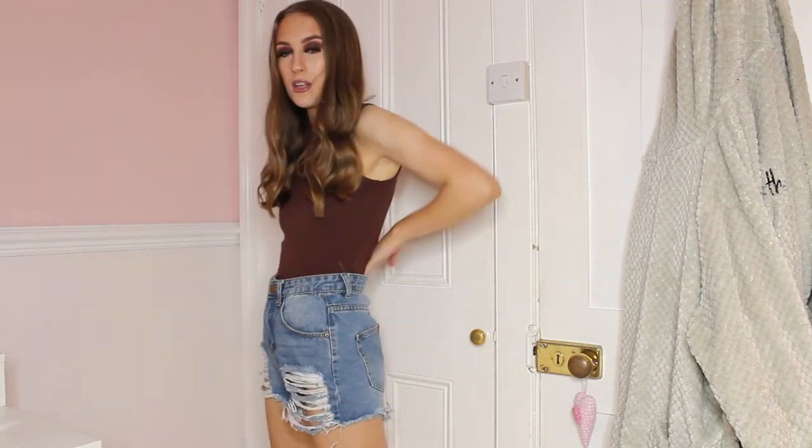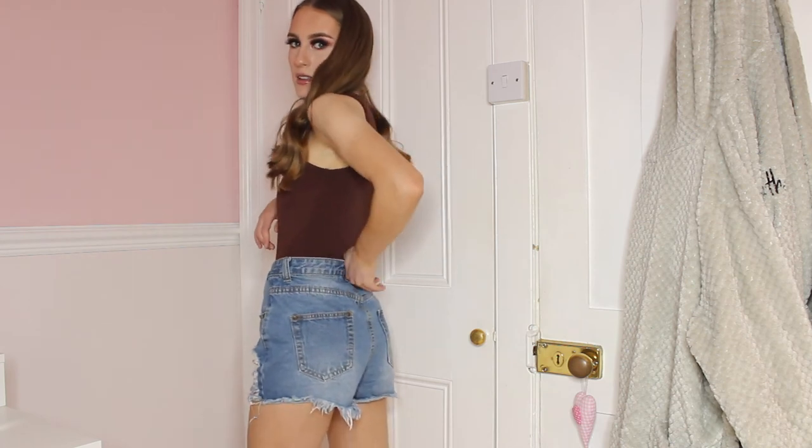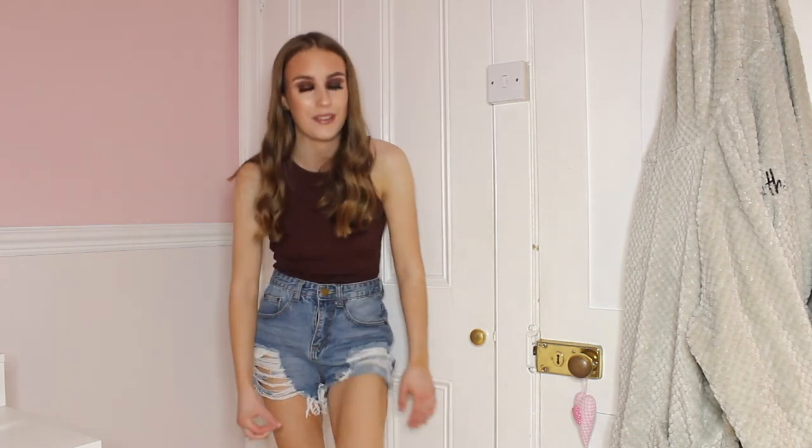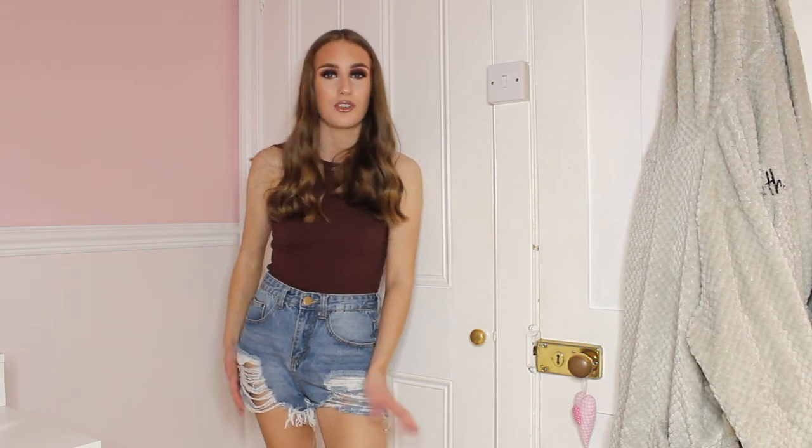This next outfit features a bit of brown — not the most summery colour, but very in fashion at the moment. The crop top is from Shein, and I've paired it with my PLT shorts again. The two colours complement each other perfectly. The shorts are slightly too big but still fit nicely. This will be one of my everyday outfits — perfect for going shopping. The Shein crop top was only £6, so absolute bargain.